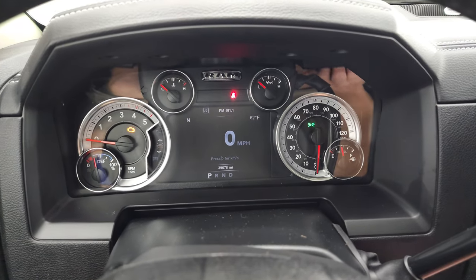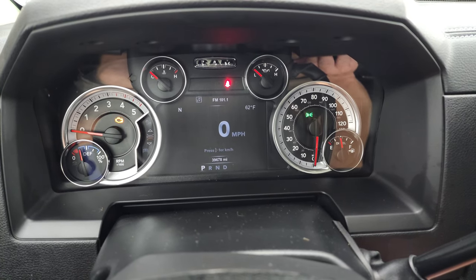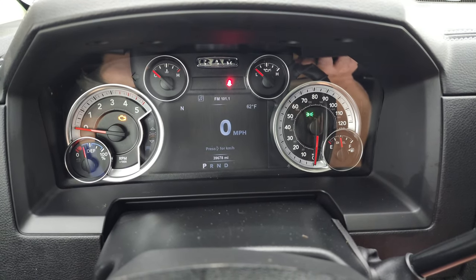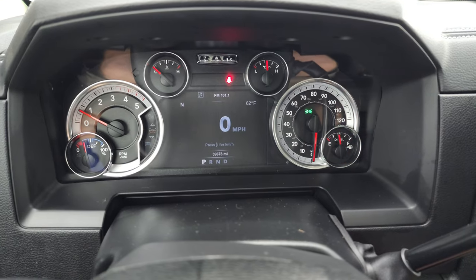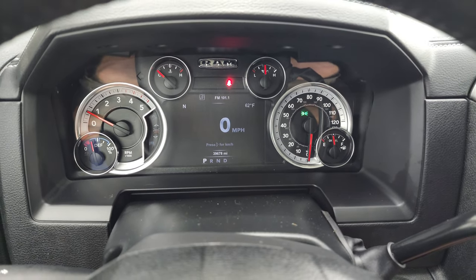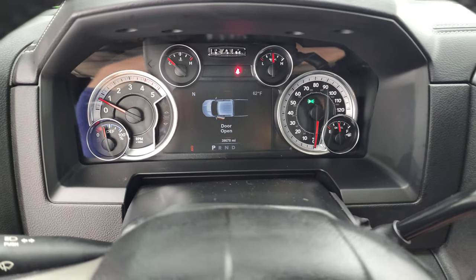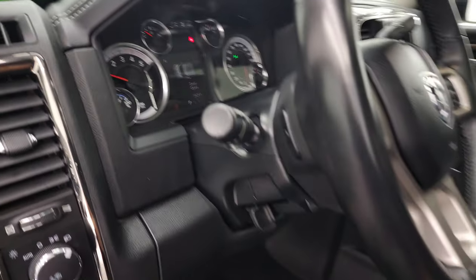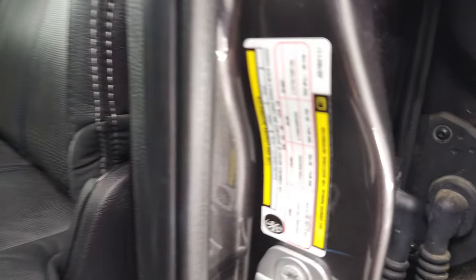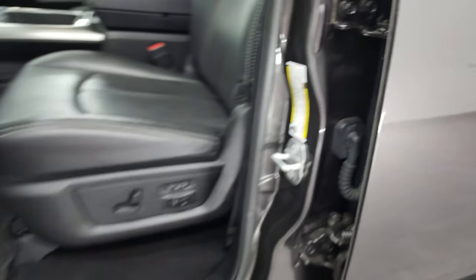We'll start it up and take a look under the hood, and also check out those projector lamp headlamps and everything up front. It starts right up with no check engine lights or anything like that. I also wanted to show the tire and loading information as well as the VIN sticker.